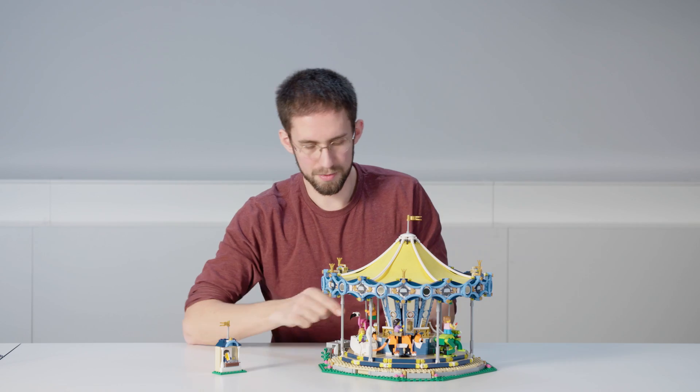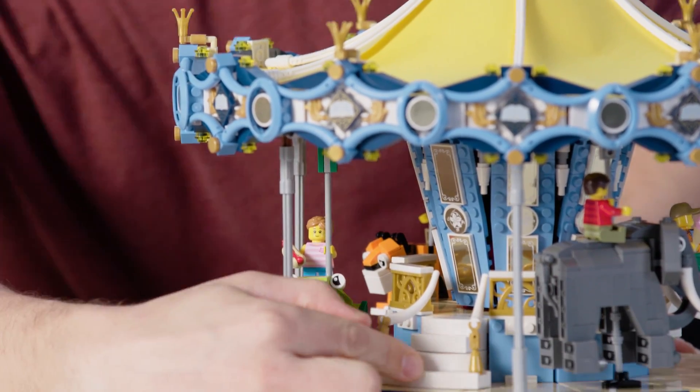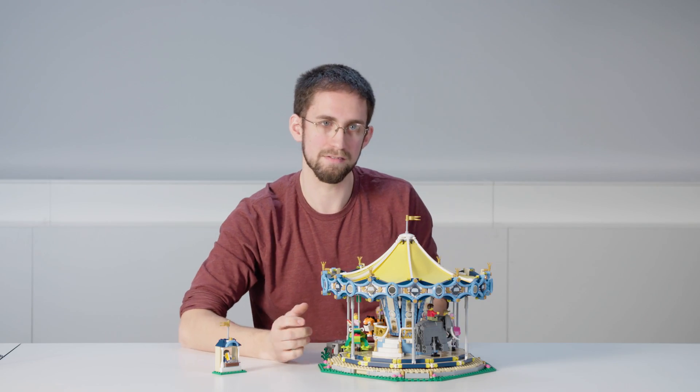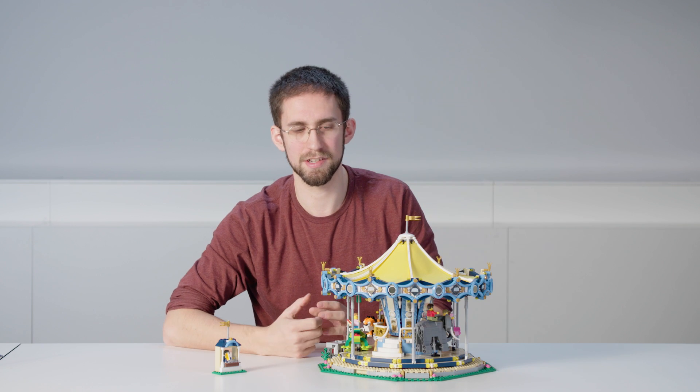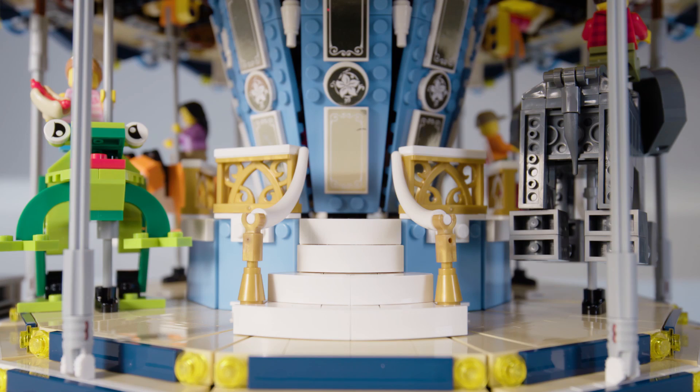All these animals are standing on this platform at the base, but we've also included this elegant staircase that leads up to a center ring. The reason we've included that ring is that some of these animals, like the elephant, are so huge that there's no good way to get onto their back just by climbing from the platform.